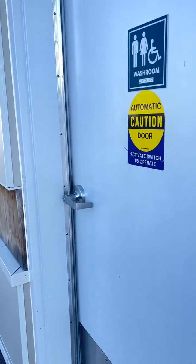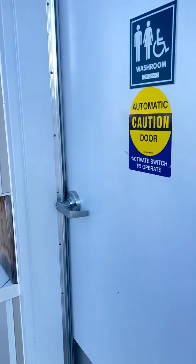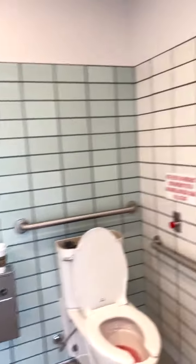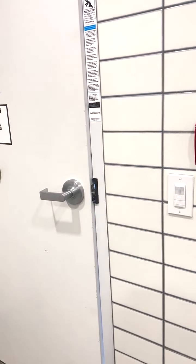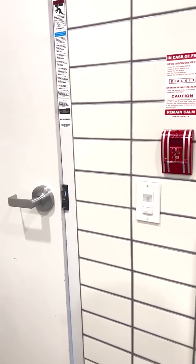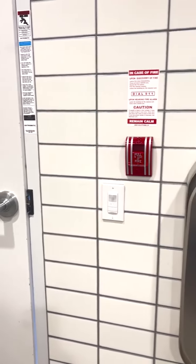I can see that they have not fixed the door closure. The door still doesn't close tight — that's disappointing. Friday Harbour, you get some good points for having an accessible washroom, but you lose points for not fixing the deficits and for not telling anybody you've got washrooms.